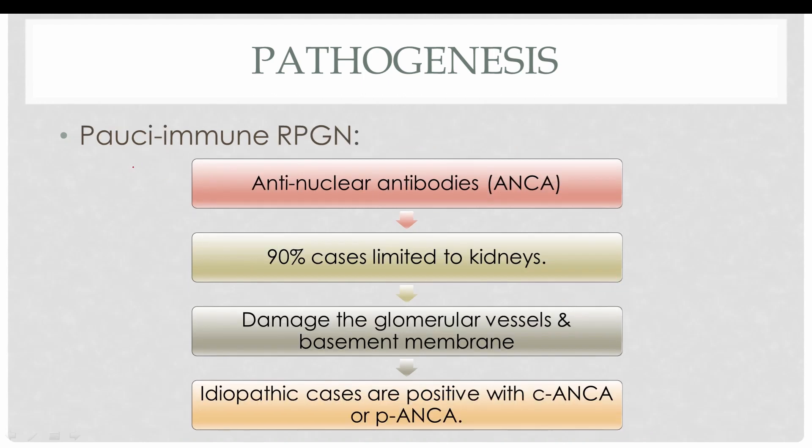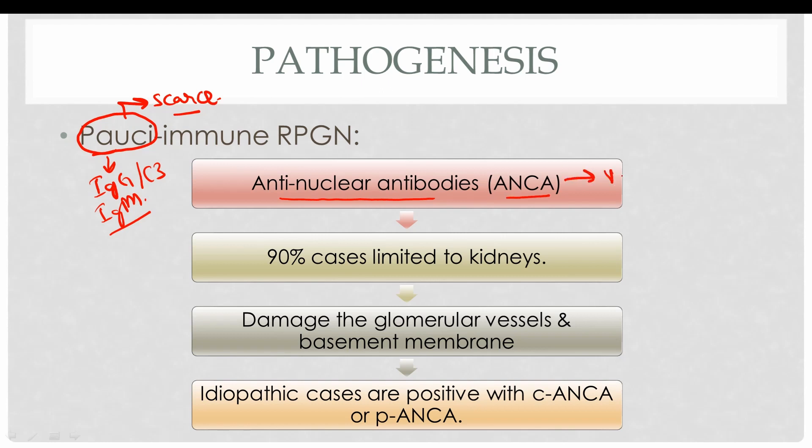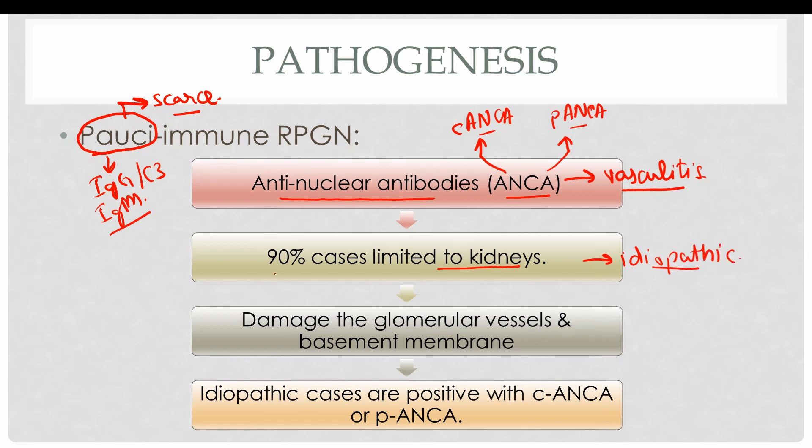Coming to the third subtype — pauci-immune, meaning scarce. There are no IgG, C3, or IgM antibodies in these cases. Rather, there are anti-neutrophil cytoplasmic antibodies, also known as ANCA, which are associated with vasculitis. These ANCA can be either cytoplasmic (C-ANCA) or perinuclear (P-ANCA). Ninety percent of cases involving the glomeruli are limited to the kidneys and do not involve the systemic blood vessels, and these are known as idiopathic cases. These antibodies damage the glomerular blood vessels, resulting in disruption of the glomerular basement membrane, allowing transport of proteins and cells across it.